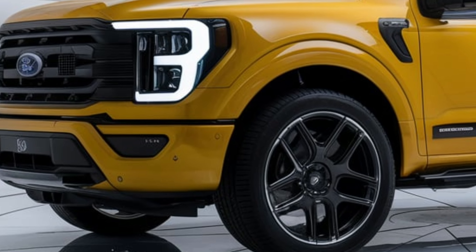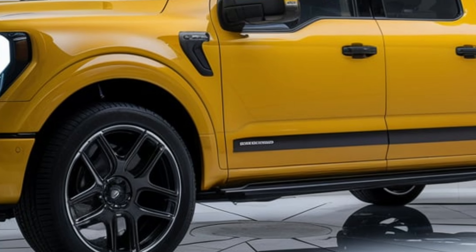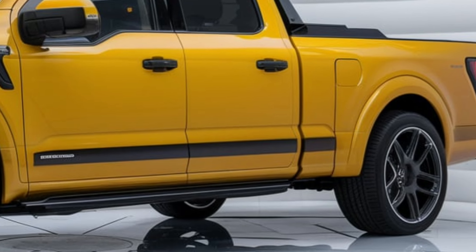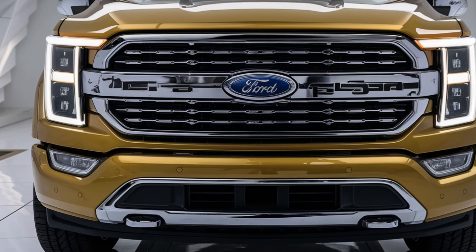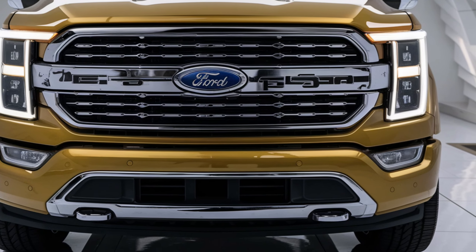Let's dive into its design first. The 2025 model sports a bold front grille, aggressive LED headlights, and a streamlined body that enhances aerodynamics. It's available in various cab configurations, including regular, super, and crew cabs, making it versatile for any job site or family outing.